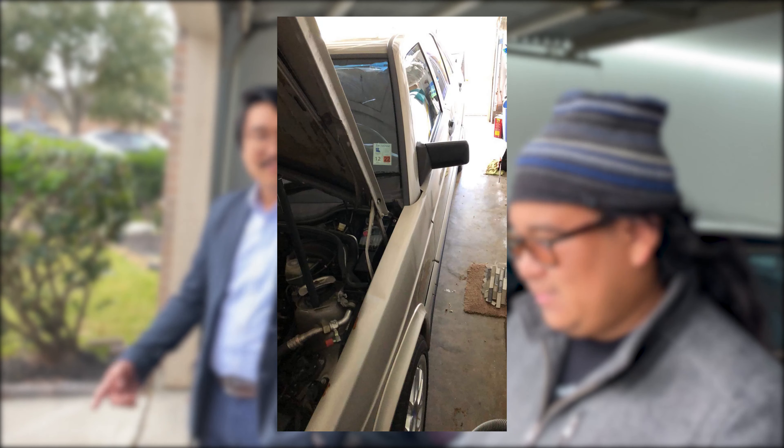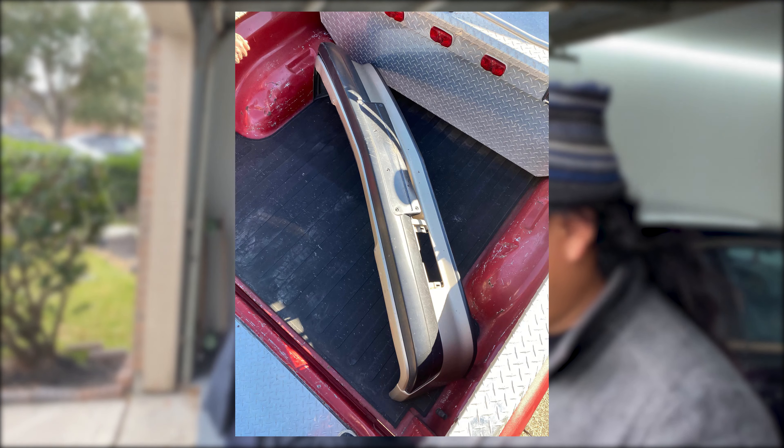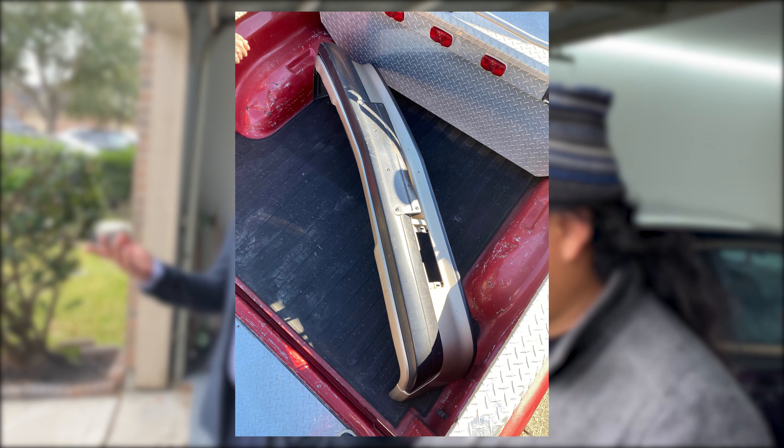These are really rare cars in the States — they only officially sold about 1,700 cars here, and they did sell some automatics, so not even all of them are manuals. I just found that out a couple hours ago.